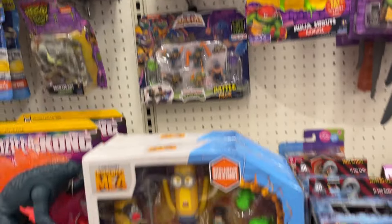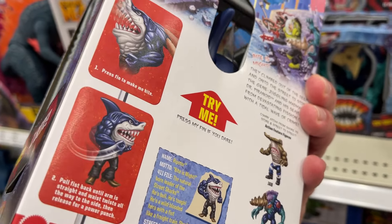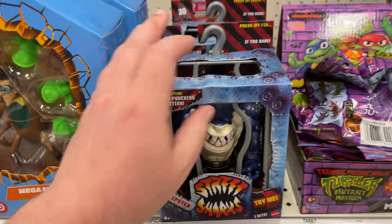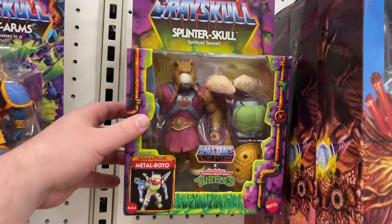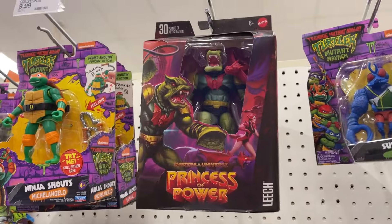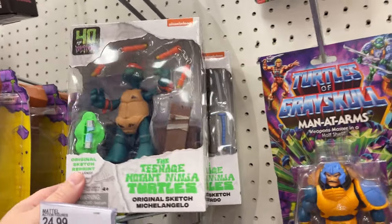Turtles — check it out. Got the Street Sharks. Very cool. I think this is the first time seeing Ripster. That's pretty cool — they did a pretty good job on those Street Sharks. Got some turtles down there, little Splinter, Skull, Comics. Got some Raphael, the Masterverse as well. Got a couple of the turtle sketch. Broke up the brothers.